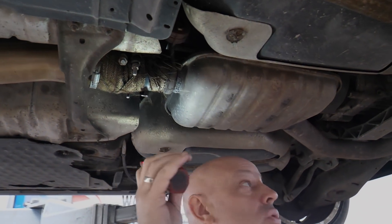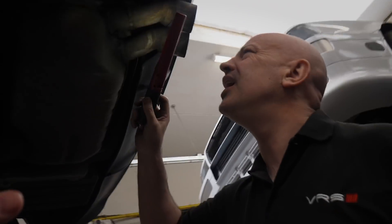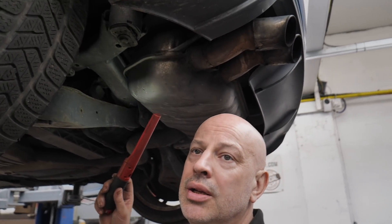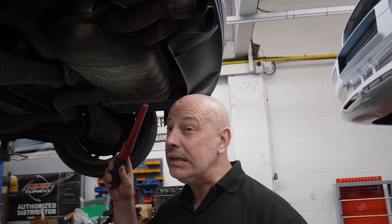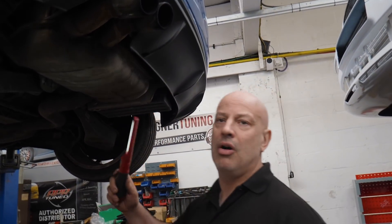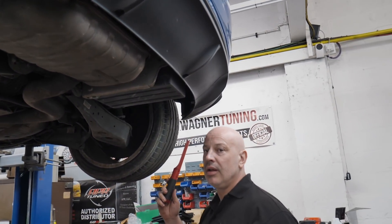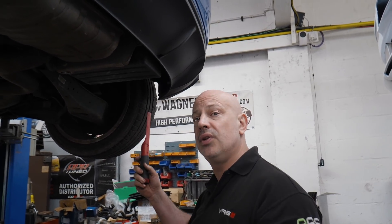It's got an aluminium rear subframe - these cars have either an Ali or a steel subframe. This is an '07, so it's the Ali rear subframe. And both rear springs have broke - this one and this one have snapped completely. The bottom section has broke off completely on one side, that's why the car sits funny. So when you're driving it, it feels horrible.